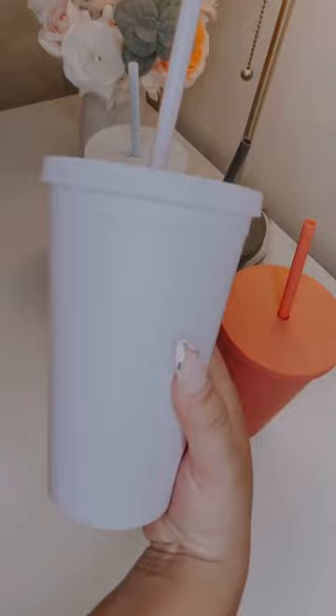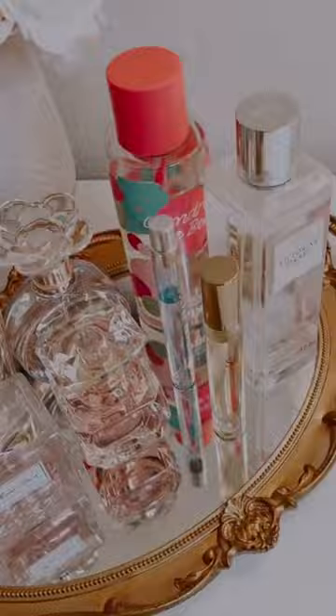This decorative tray is so adorable — you can either use it as a wall mirror or a perfume tray like I do. I keep my most loved perfumes and body sprays here. I also love how detailed this is for only $15.